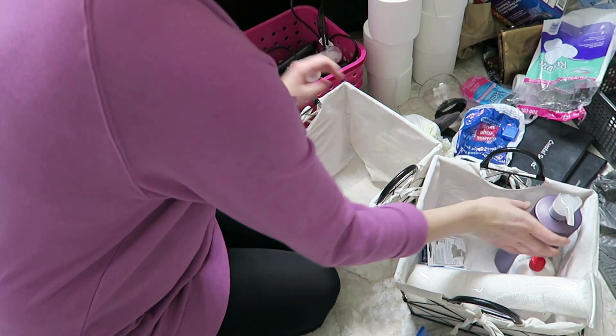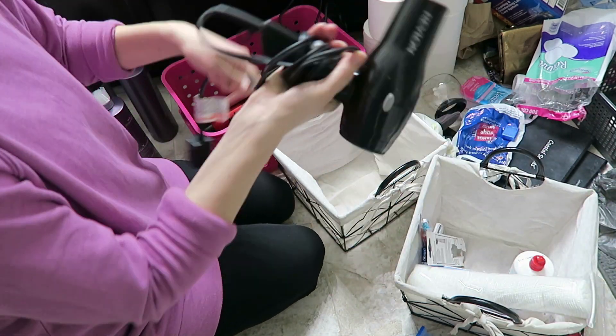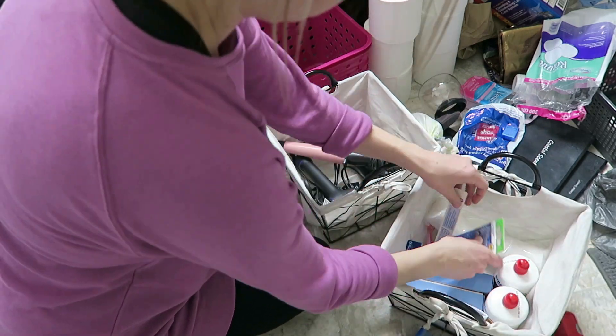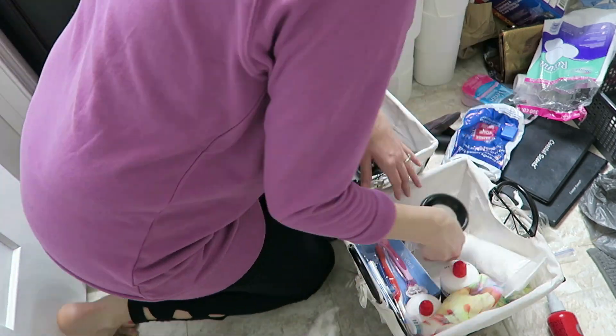Now that I have all the bins and baskets organized in the closet the way I want them, I'm going to start taking them out and filling the baskets. Like I said, the things I'm going to use more often on a daily basis I'll keep in the bins towards the bottom so they're easily accessible, and the things I don't use as much I'll keep in the bins up higher.